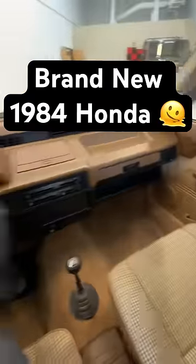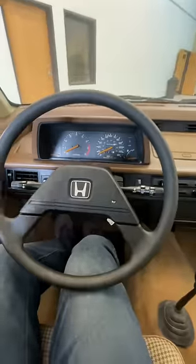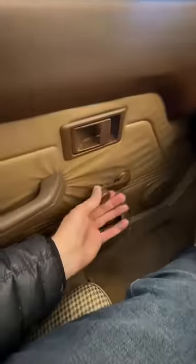This is a brand new 1984 Honda Civic with under 70 miles on it, and it's amazing just how basic you could buy these cars. No power locks, no power windows.